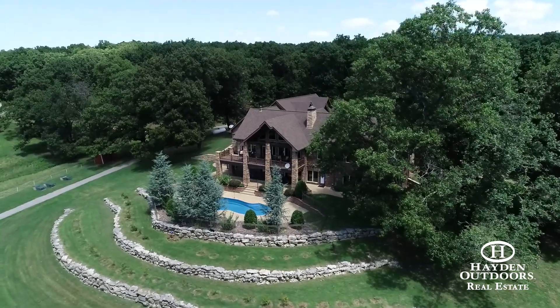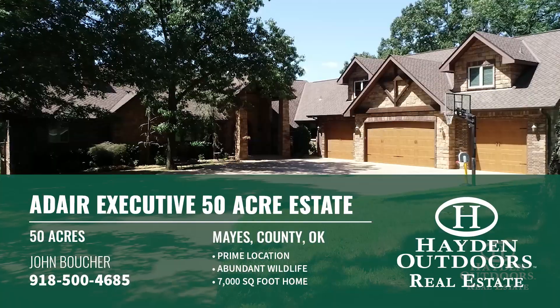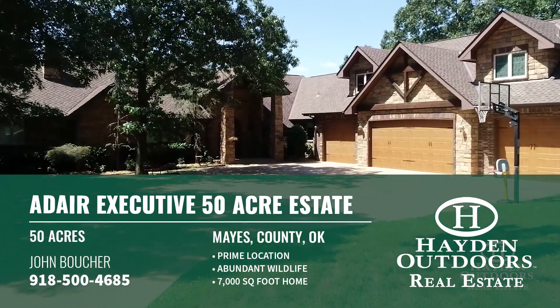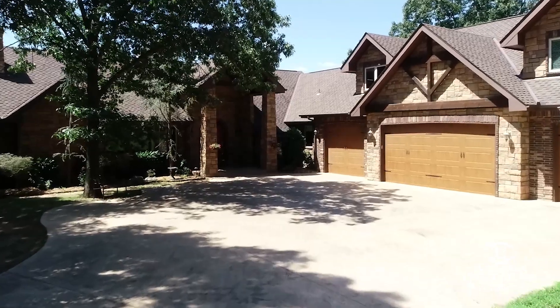The 7,000-square-foot, three-story house with fully finished walkout basement provides all the rustic elegance you would expect to find. The beauty of nature is perfectly incorporated inside with rock and log accents throughout. No detail is spared.